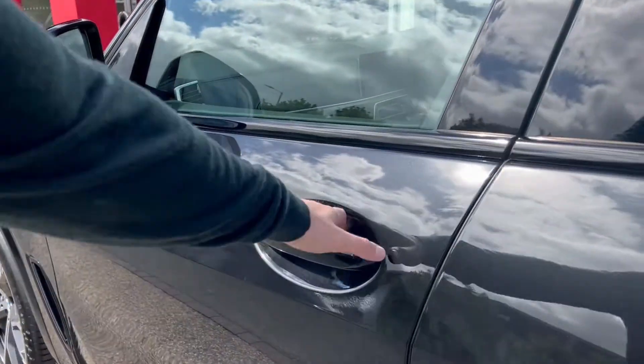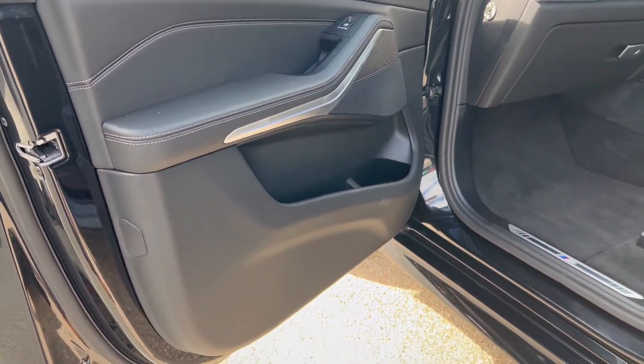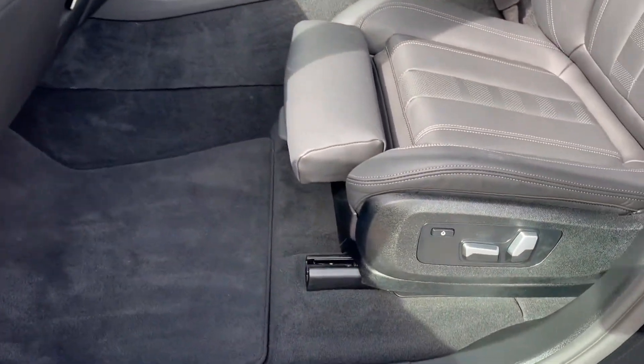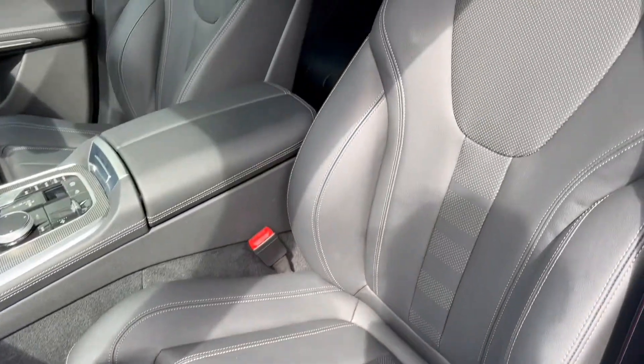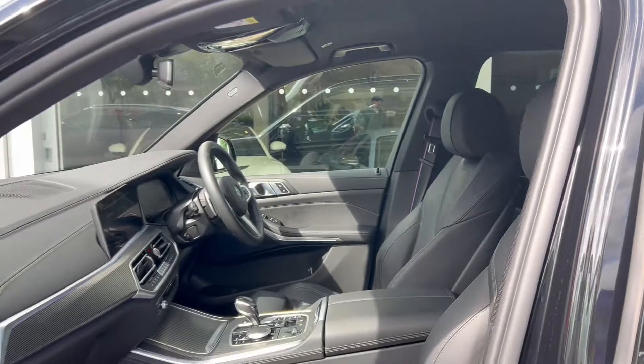Moving on to the front passenger side, once again beginning with the door card. We've got the M branded aluminium kick plates briefly in shot and then the seat itself — again a black leather seat. It's an electric heated seat for the passenger.